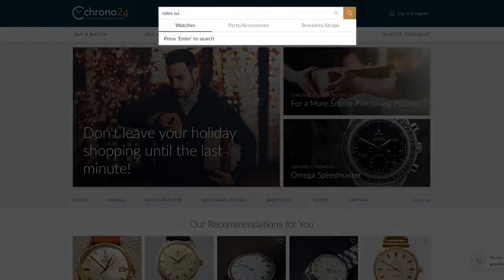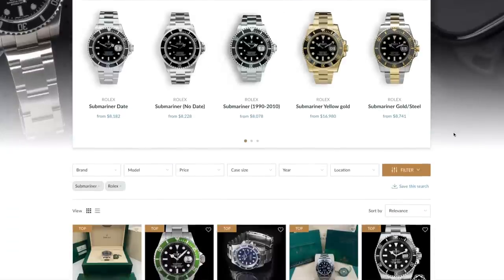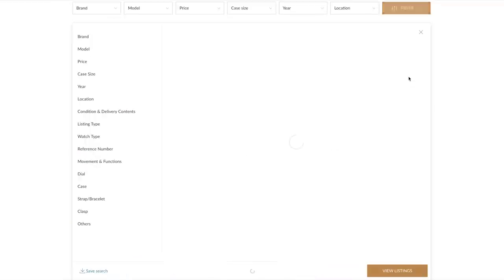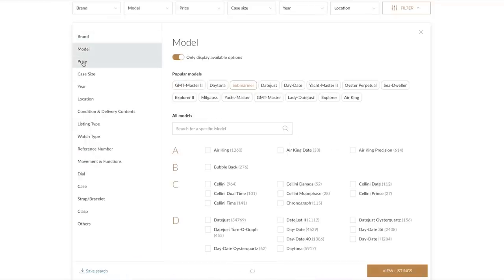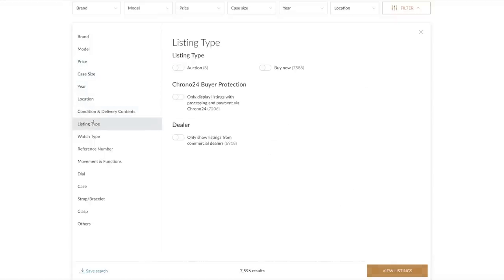One of the best things that they have is an extremely comprehensive filtering feature. A lot of times you may be looking for something very specific, and it's super nice to be able to really zero in like that because it makes it so much easier and less time consuming. I've got links down below for you to check out Chrono24, as well as links to all of the watches I'm going to be mentioning in this video.